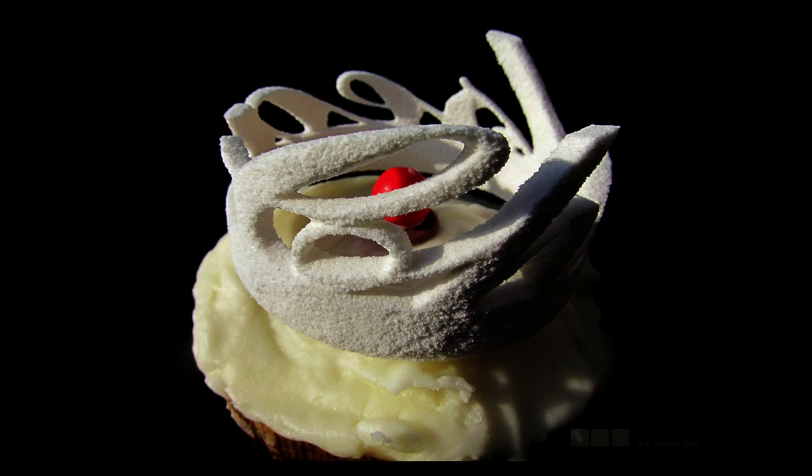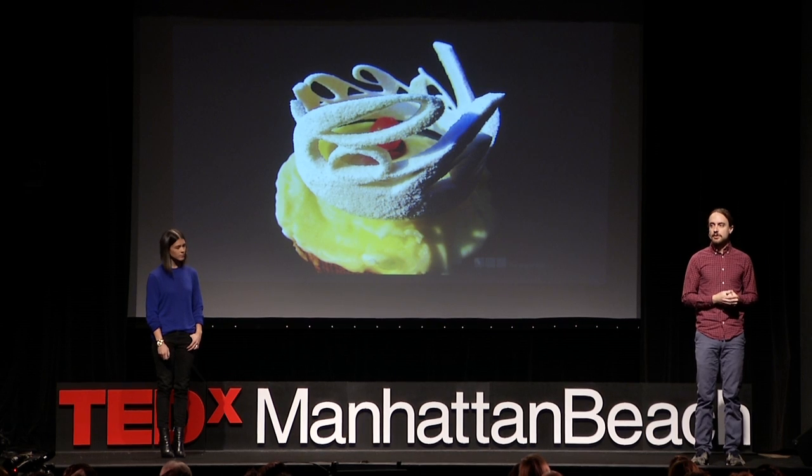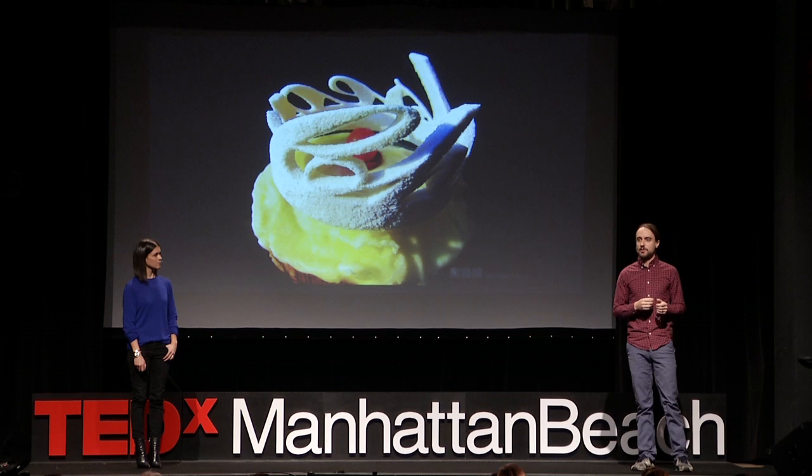And she loved it. We realized that other people would probably love this too. So when we graduated about a year ago, we founded the Sugar Lab, a custom-designed firm for 3D-printed sugar, using the same process we had developed for Chelsea's cupcake topper. That process is actually really simple at its core — it's essentially just adding water to sugar. If you've ever made frosting and left the bowl in the sink overnight, you know the next morning that bowl is going to be impossible to scrape out. That's because when you add water to sugar, it solidifies. We just add the water in a very precise way.